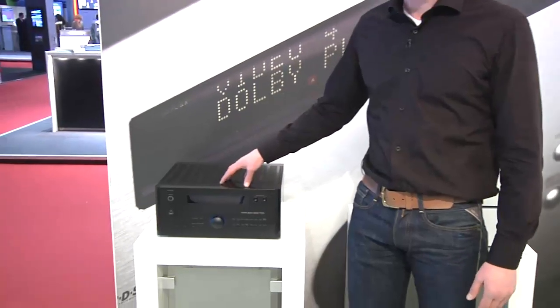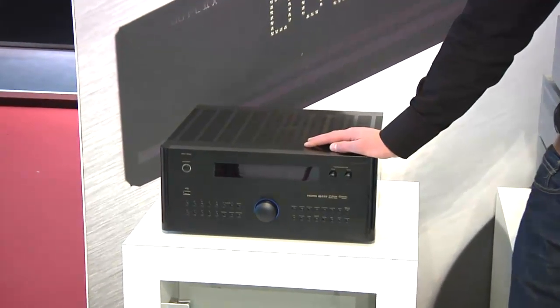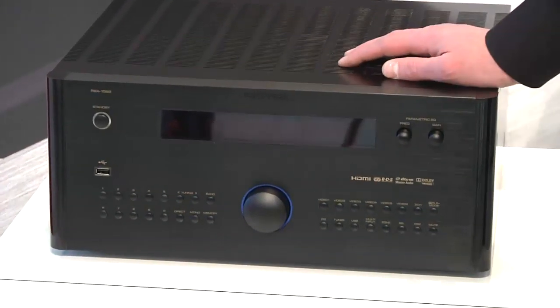Here we have a new surround receiver with seven times 100 watts, Class D amplification, also the new HDMI 1.4, six inputs, two outputs.